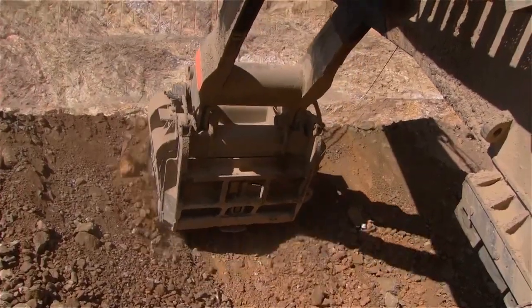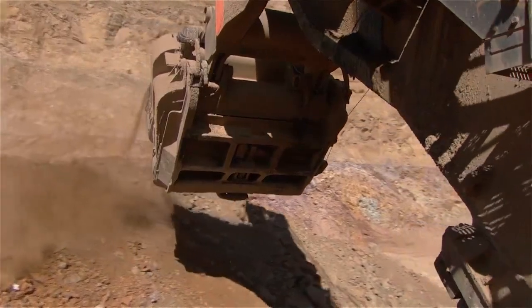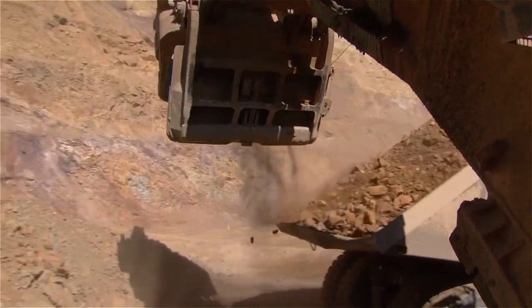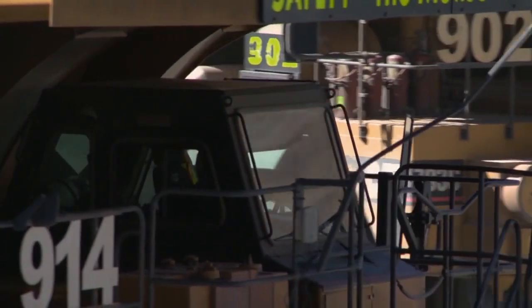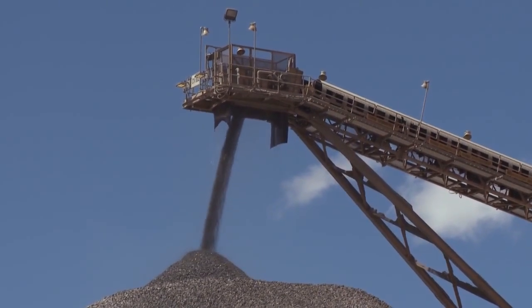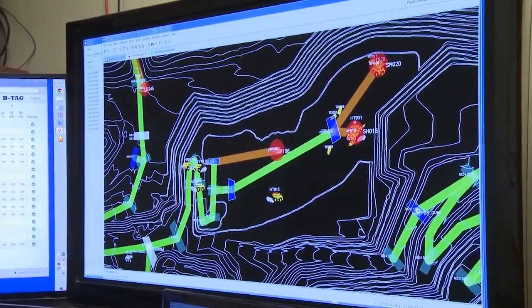Samples of the ores are lined out in a computer program that tracks each grade and where it's going, allowing the shovel operator to know the value of ore at each massive scoop and the truck driver to know where to take it. Red and orange material is lower grade, stored for later processing. Yellow material is high grade and goes directly to the mill ore to be processed. You can also watch trucks live on the map at all times.